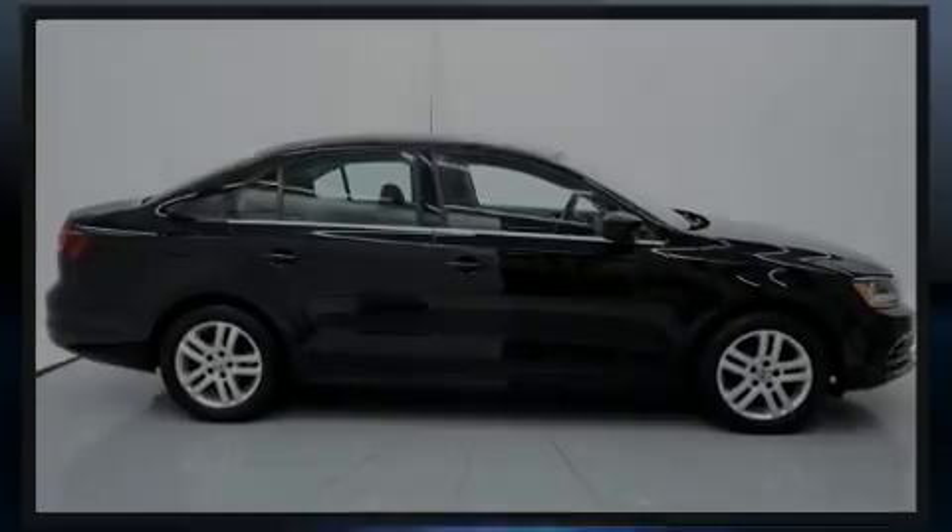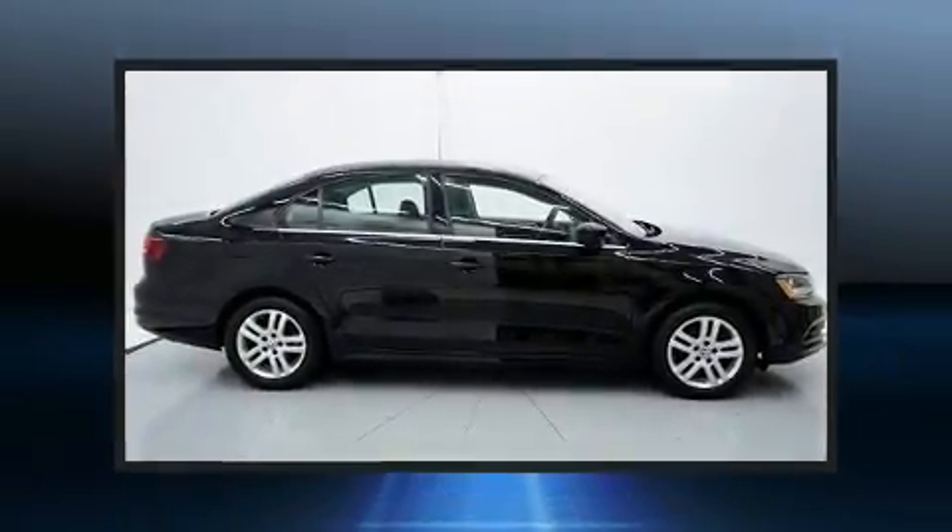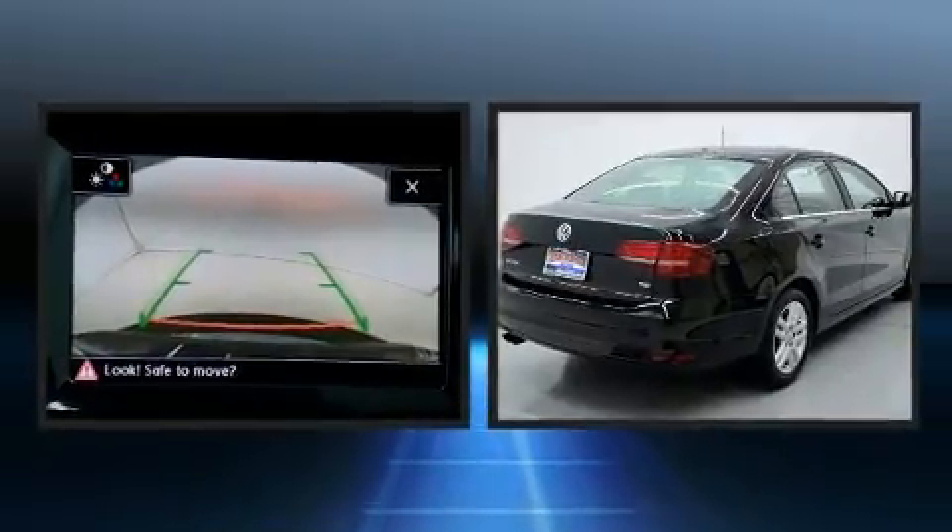Introducing the 2017 Volkswagen Jetta. This four-door, five-passenger sedan has not yet reached the 50,000 mile mark.